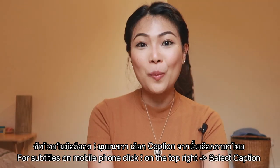Hi guys, welcome back to my channel. For those of you who are new, my name is Poppy and I created this channel to talk about life in the UK from the eye of someone who relocated here.